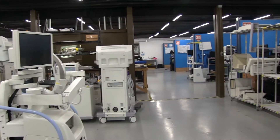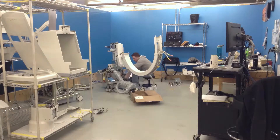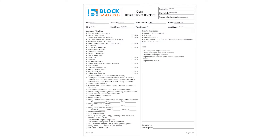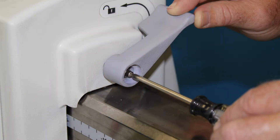The lion's share of the refurbishment process takes place in the staging bay and under the supervision of our trained engineering team. The system is set up, internal components are validated for performance, and necessary mechanical repairs, replacements, and adjustments are made.